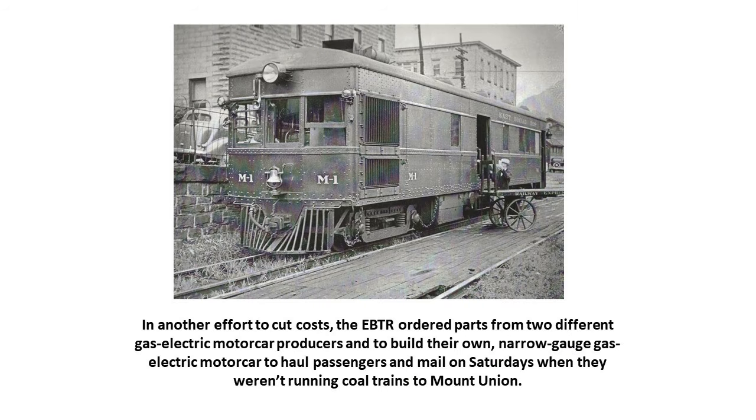In another effort to cut costs, the EBTR ordered parts from two different gas-electric motor car producers and built their own narrow-gauge passenger electric motor car to haul passengers and mail on Saturdays, when they weren't running coal trains to Mount Union. The coal mines only operated five days a week, but the U.S. mail was a six-day-a-week operation.